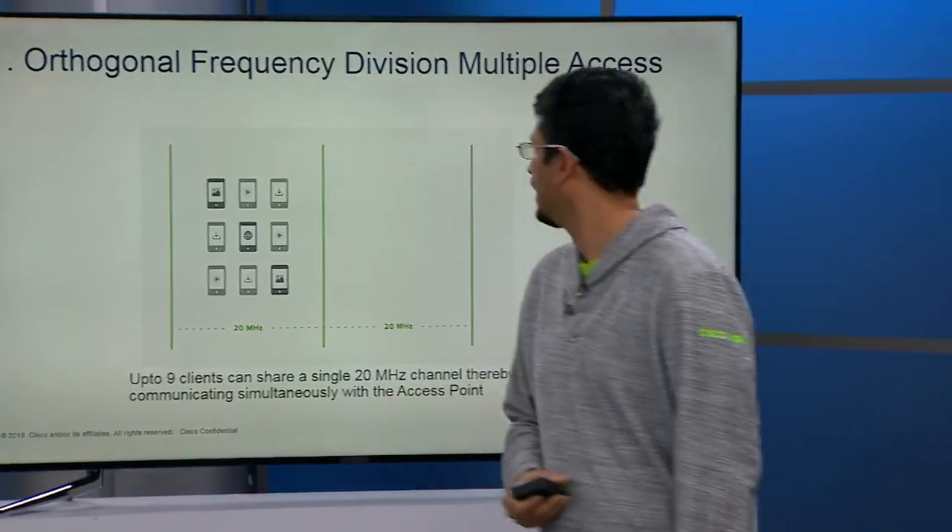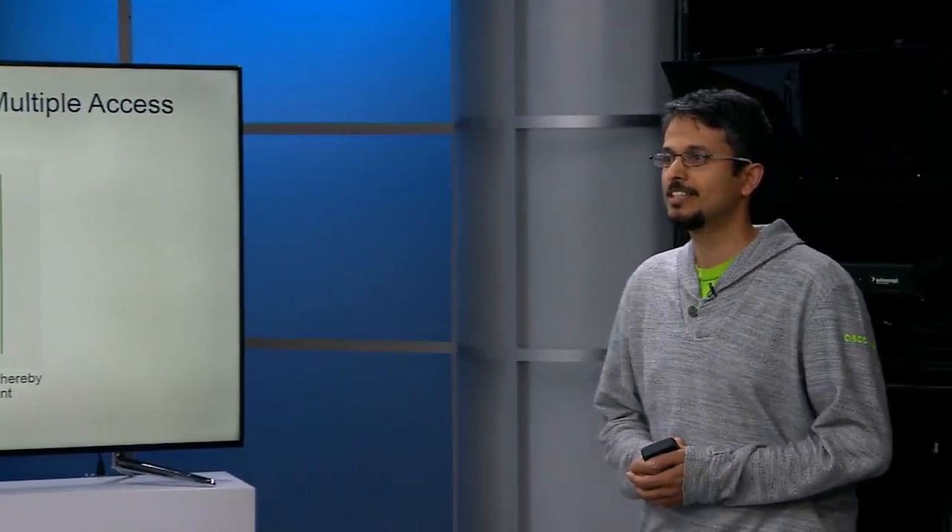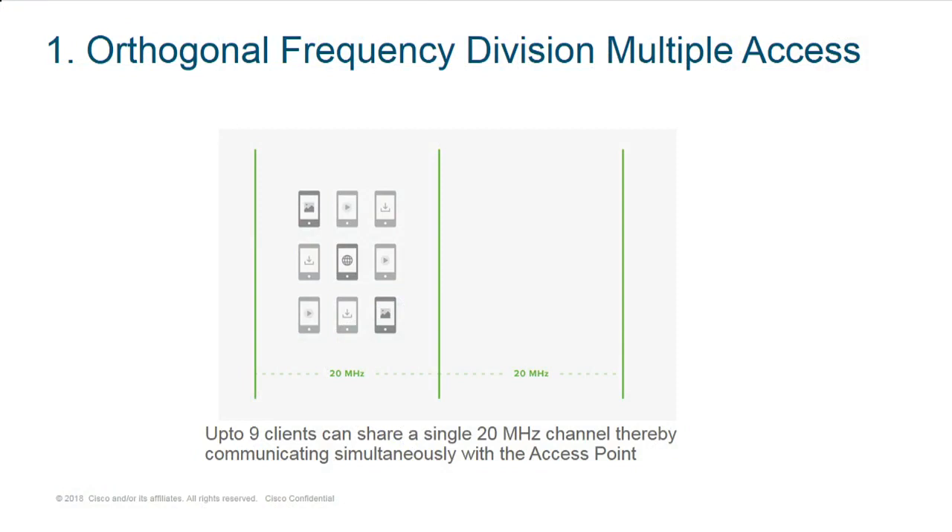Let's talk quickly about OFDMA — this is the number one thing that Fred and I love. This is the one thing that we've been talking about for the last 15 years waiting for. As you've heard, this is the one thing we took from cellular 5G, and this capability exists in our APs right now. From a Meraki standpoint, you might see the Meraki green in there.